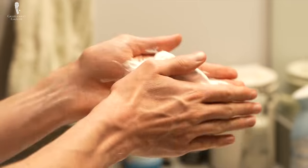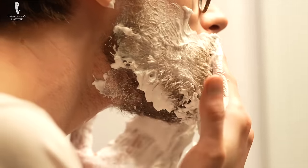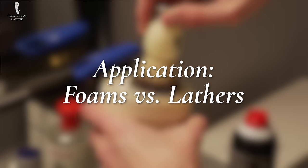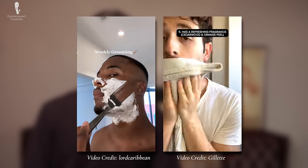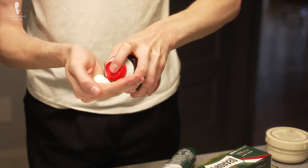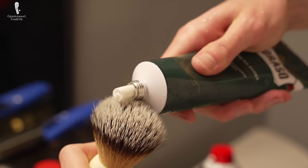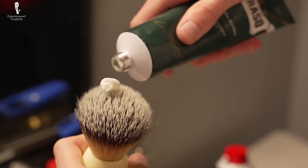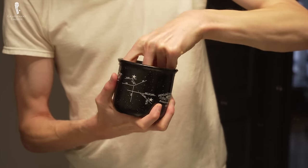Beyond price tags and brand names, though, there are more specific ways to differentiate between cheap and expensive shaving creams. The first of these that we'll cover today are application methods — which is to say, foams versus lathers. Cheap shaving creams, by and large, are dispensed as aerosolized foams or gels, often from pressurized canisters. This is in opposition to expensive creams, which are generally a lipid-based cream whipped into a lather by hand or by brush.